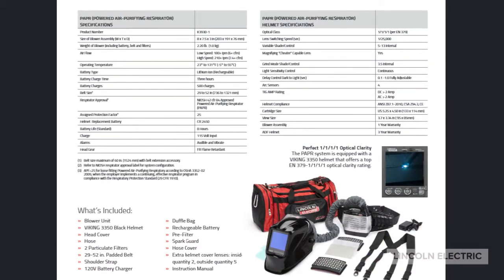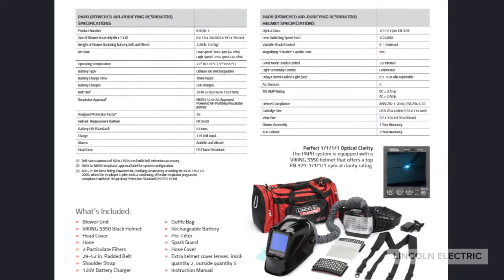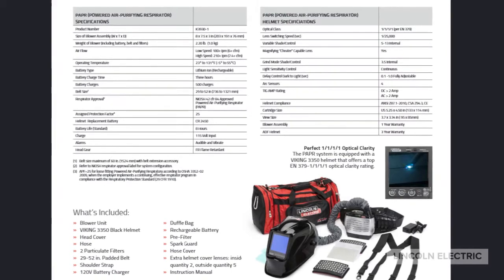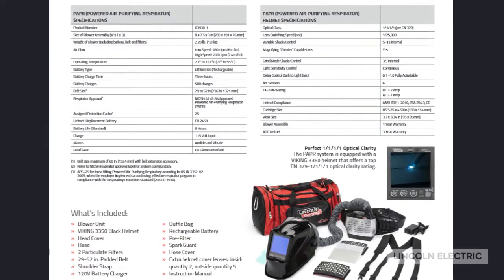The spec sheet on the Viking 3350 has several interesting pieces of information. You can see the OSHA protection factor of 25, the what's included list including a duffel and extra filter, along with several mechanical specs of the lens itself which we'll get into in a minute.